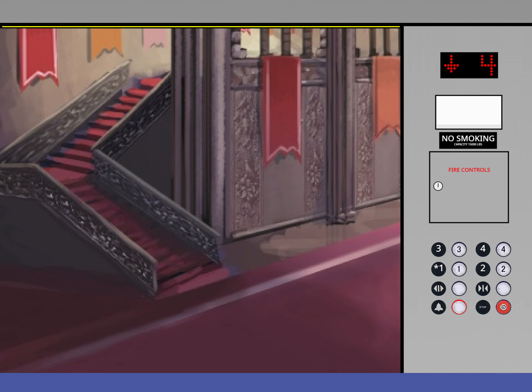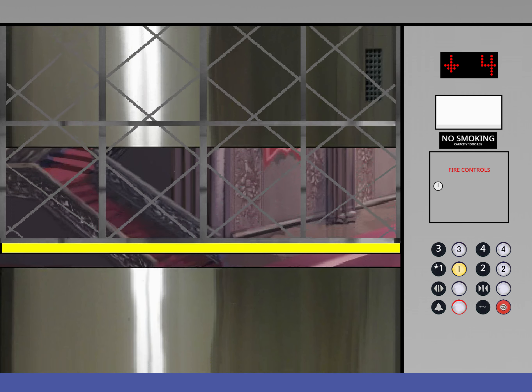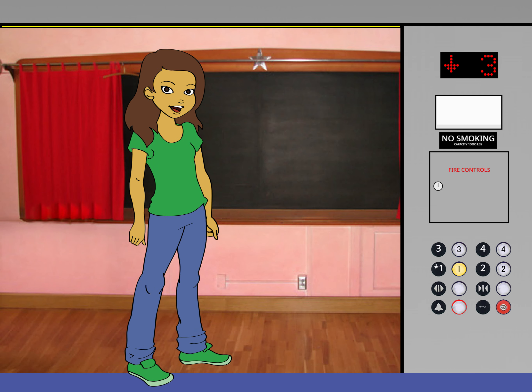Let's head down to one and shut the door. Stopping at three. Going down?